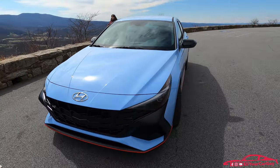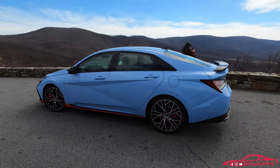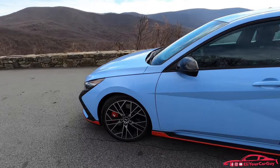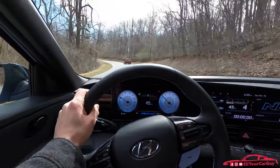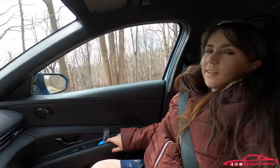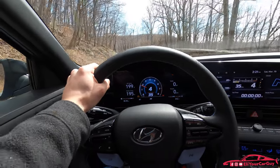It has the N Grin Control system, and also contributing to that handling is rack-mounted motor-driven power steering. The steering responsiveness is really on point — Hyundai did a fantastic job. The rev matching on the six-speed manual really helps give you the potential for smoother shifts and a more enjoyable experience. Right now in normal mode you don't really hear that exhaust drone at all — it's almost like a mute. Switch into sport and that really loud growl comes back, and in N mode you really start getting those clicks and pops.